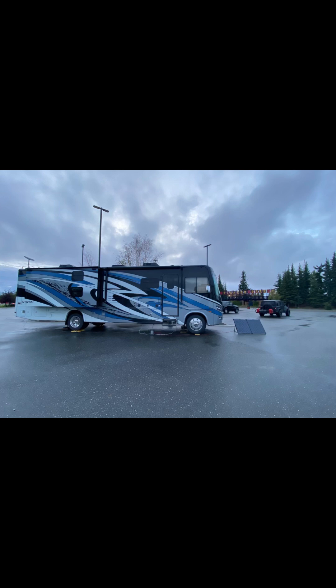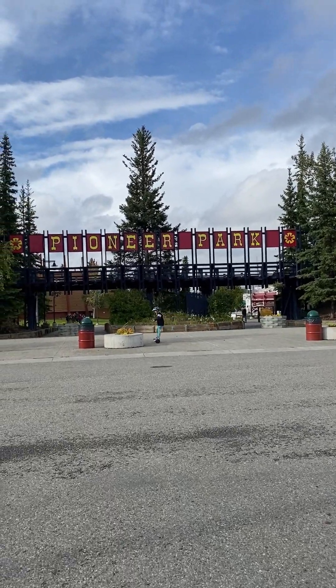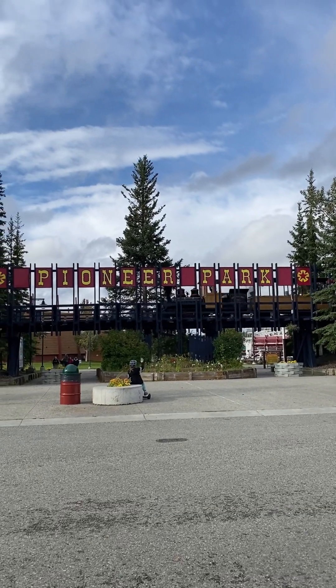We ended up leaving that spot and going over to Pioneer Park in Fairbanks. Pioneer Park has lots of historical buildings from all over Alaska that have been brought in and turned into little shops, doughnut shops, restaurants, and more.